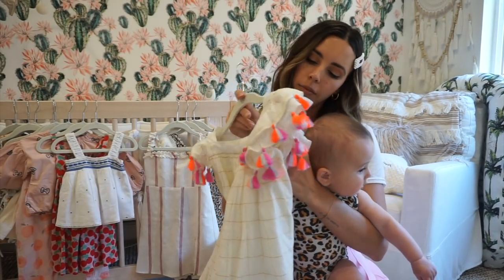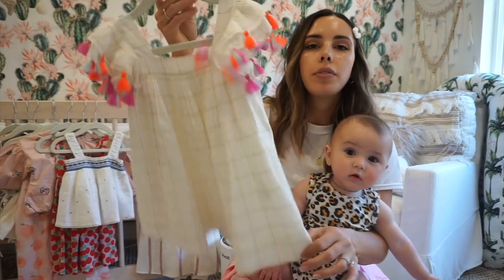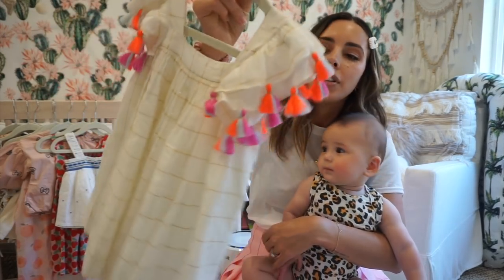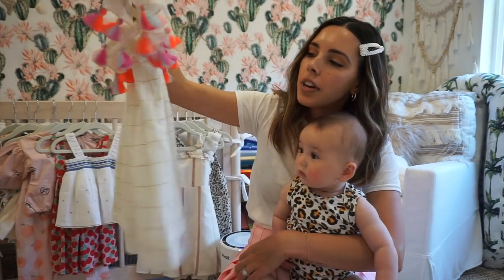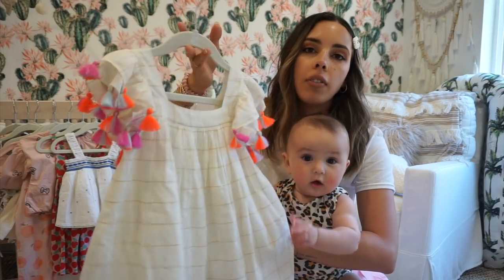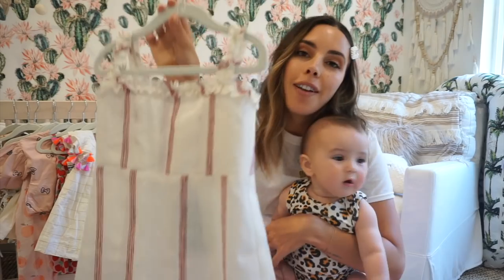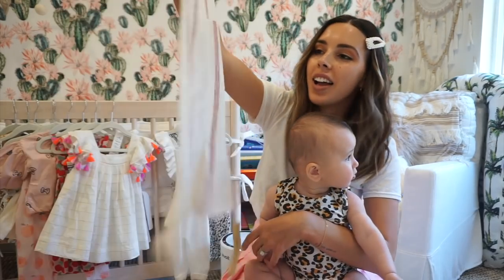This was something someone bought me for my baby shower — I don't know this brand, Nellie Stella. I haven't really come across them too often, but I love the little neon tassels. It's very boho chic — so cute. Like if we were to go on vacation, she could definitely wear this.